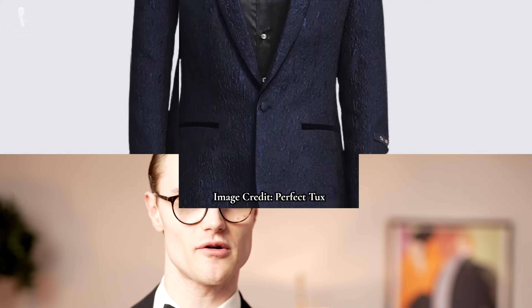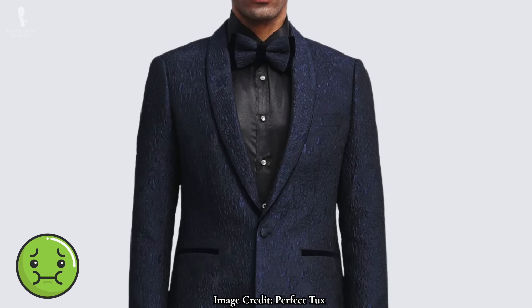Welcome back to the Gentleman's Gazette. In today's video, we'll share with you 10 of the biggest mistakes you can make while wearing black tie and how you can avoid them.